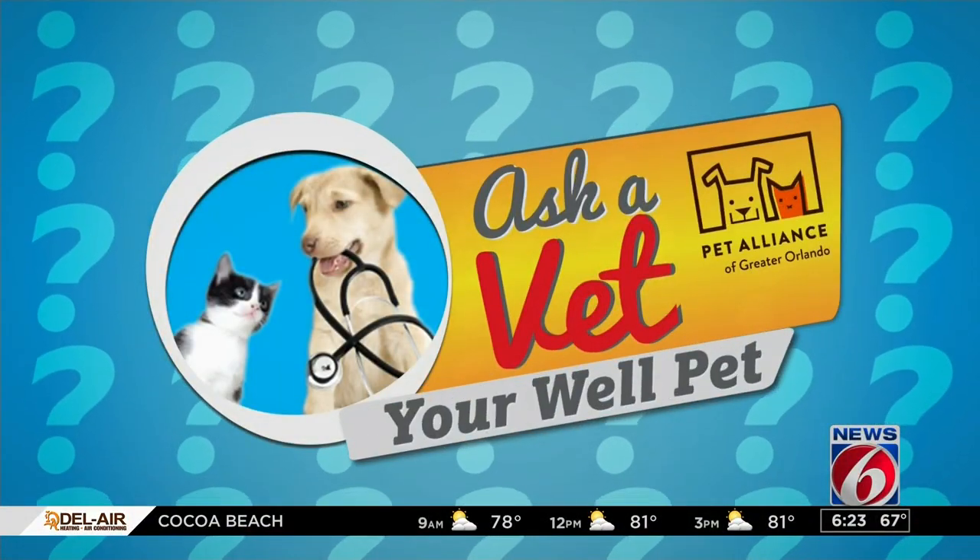Every Saturday here on News 6, we team up with the Pet Alliance of Greater Orlando to bring you Ask a Vet, Your Well Pet. I'm Kirsten O'Connor, joined today by Dr. Dawn Keenan, clinical vet from the Pet Alliance. And today we're talking about something pretty common — that's fleas.